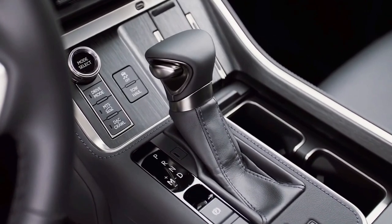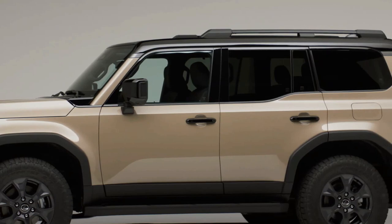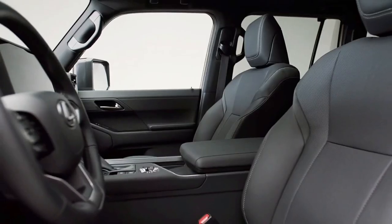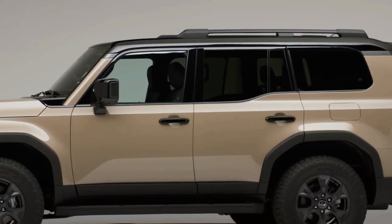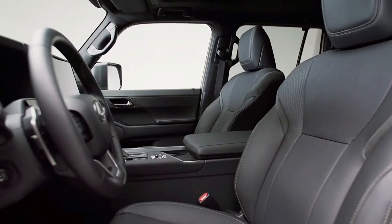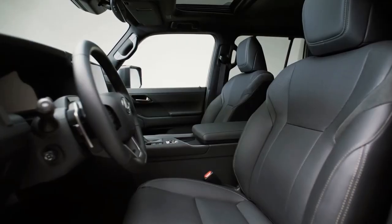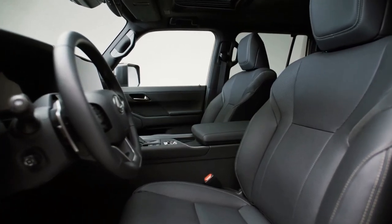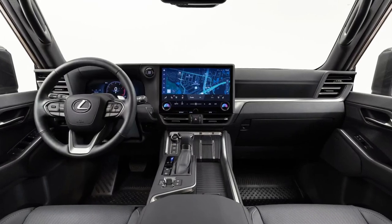The 2024 GX builds upon the strong foundation created by the outgoing generation and brings the intuitive technology, thoughtful interior touches, and continued off-road prowess that Lexus guests have come to expect. The all-new GX presents customers with the duality required of a luxury SUV — a rugged, capable exterior with the luxurious interior elements that help to create a road trip oasis.